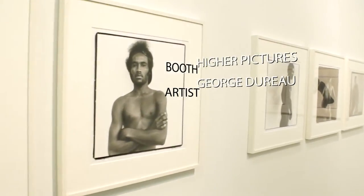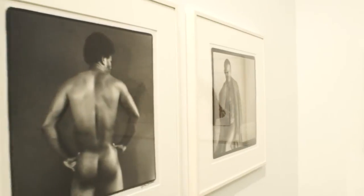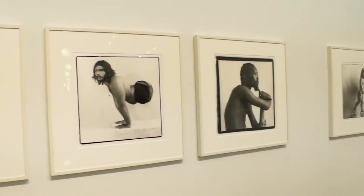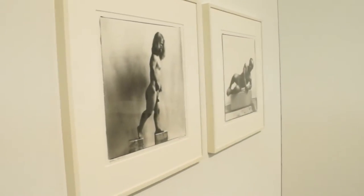Georges Durot, who died recently, was an early influence on Robert Mapplethorpe. Kim Boras, the gallery owner, was just telling me that he really is one of the ones who introduced the Black male nude to photography — and that's really cool.